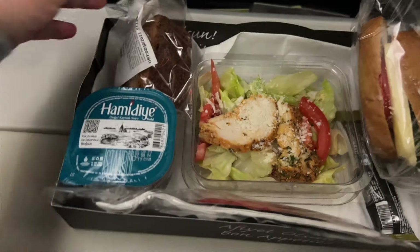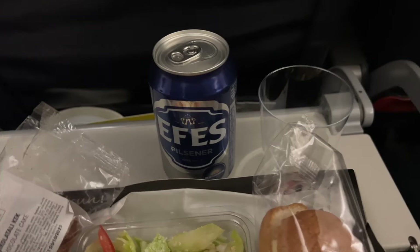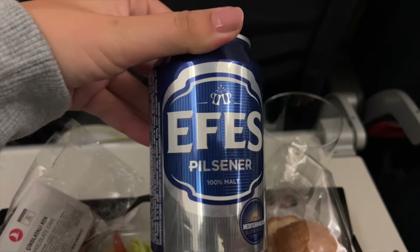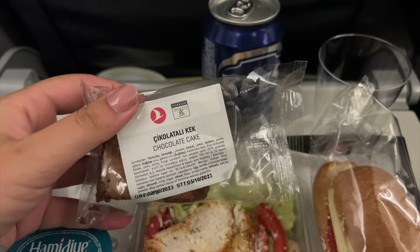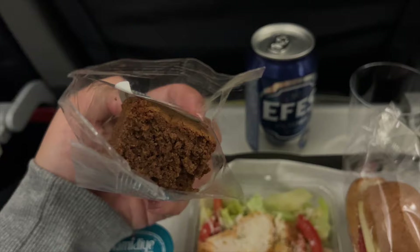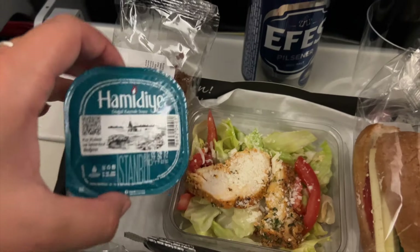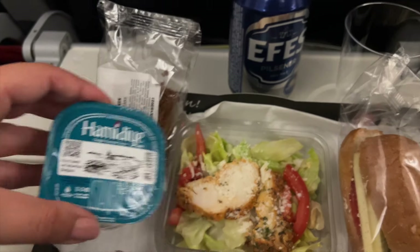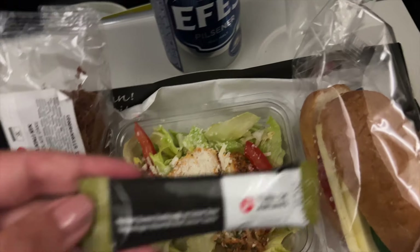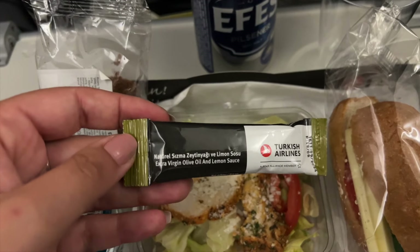On the shorter flight we have a chocolate cake and a chicken salad — a tiny little one. This is a beer, and this is a chocolate cake. There's so much ingredients in it. This was okay, nothing special. This is the water — to be honest I prefer the water bottle because you can just keep it for later if you don't want to drink it. This is a dressing for the salad.